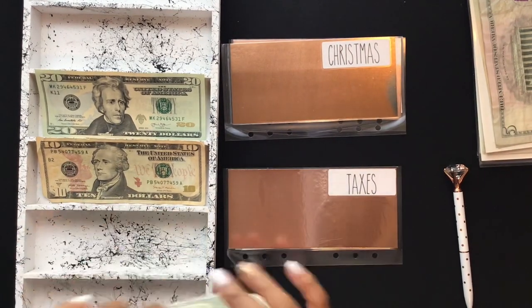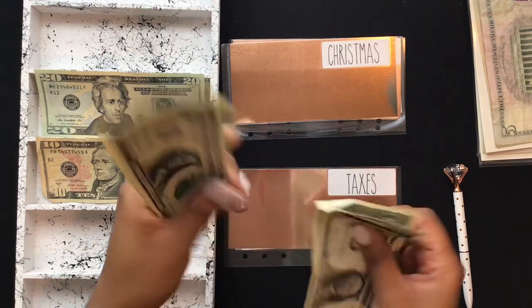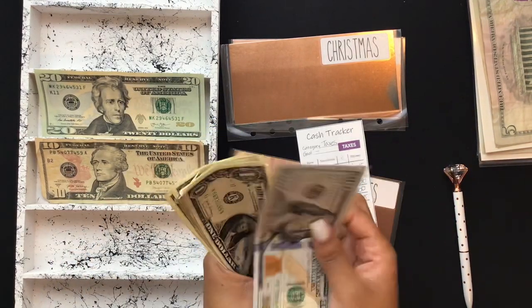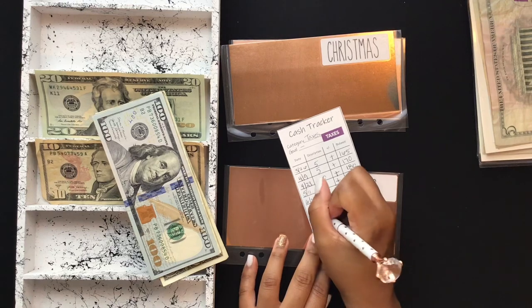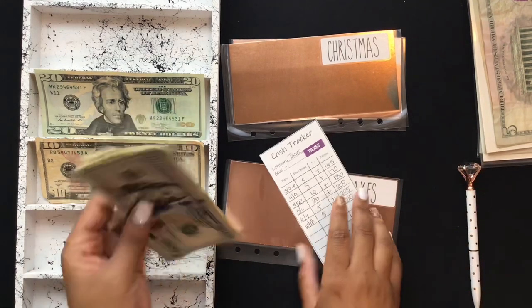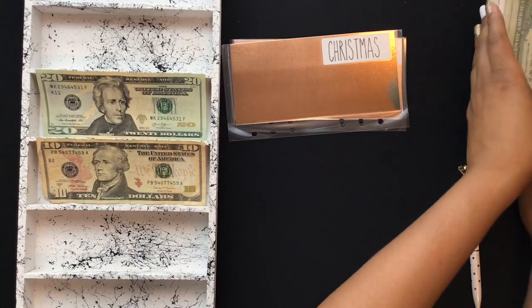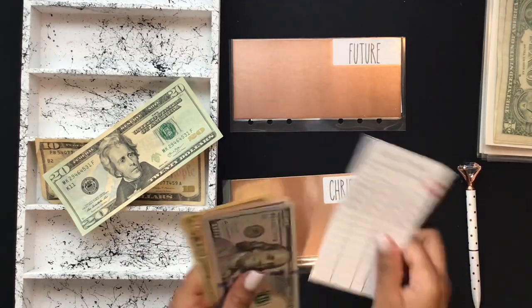Taxes will get $5, bringing that envelope to $210 total.